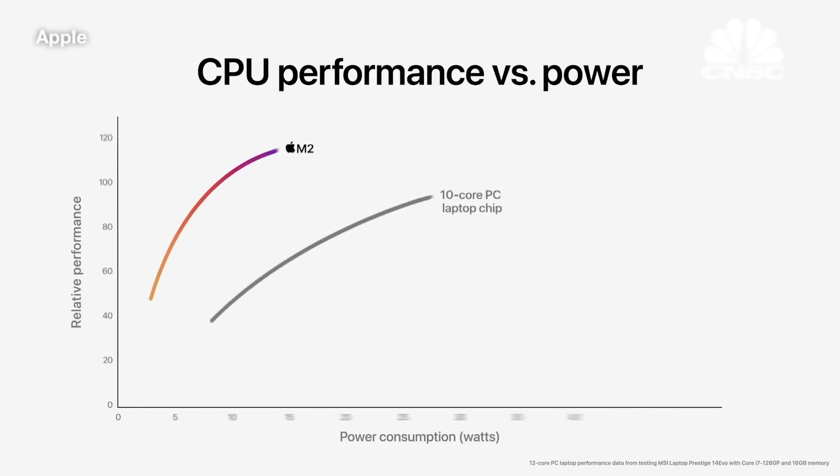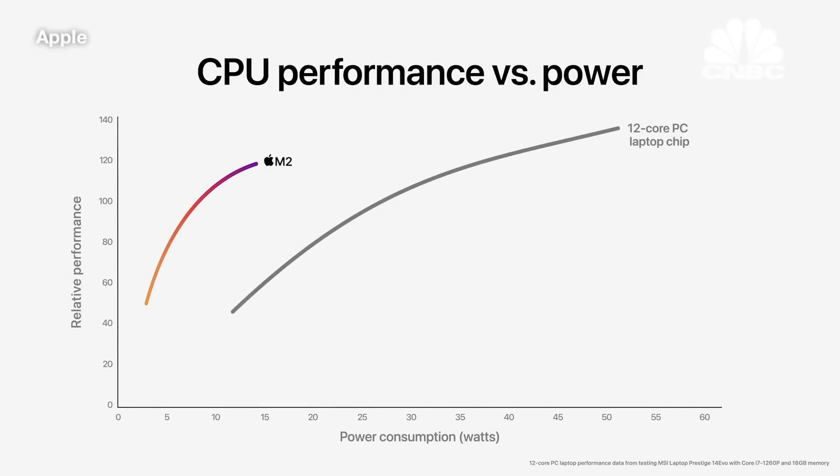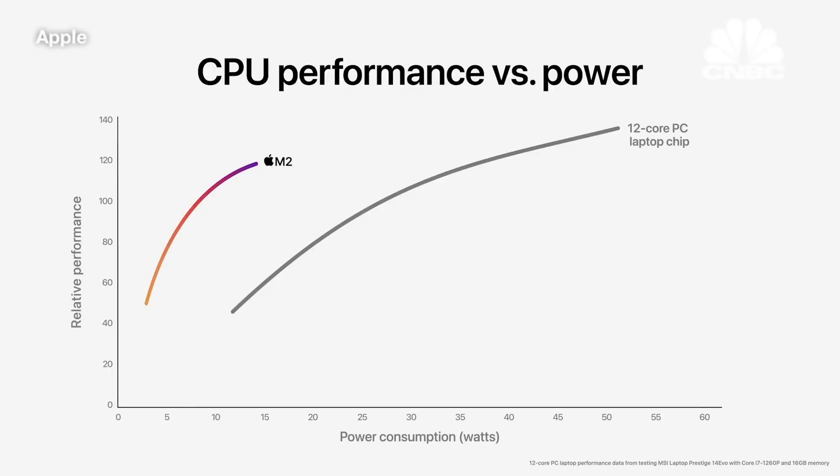Now let's compare M2 to the latest 12-core PC laptop chip, which needs dramatically more power to deliver an increase in performance — so it's in a thicker, hotter, more noisy system with less battery life. M2 delivers nearly 90 percent of the peak performance of the 12-core chip while using just a quarter of the power. This is what we mean by the power-efficient performance of Apple Silicon.